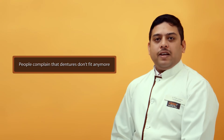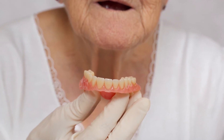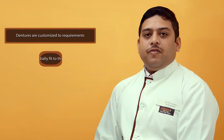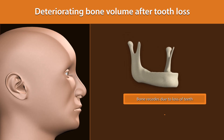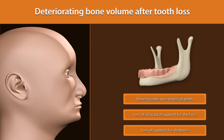People generally complain that the dentures do not fit anymore. One needs to understand that dentures are an artificial replacement of the missing natural teeth. They are customized. They might fit initially to perfection, but gradually they lose the fit. The natural teeth are attached to the jaw bone and supported. As the tooth is lost, the bone gradually starts dissolving. Hence, the denture tends to lose support.